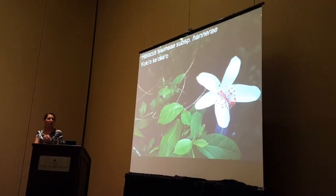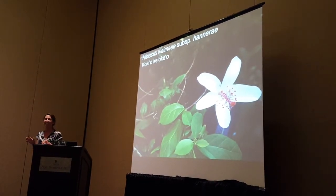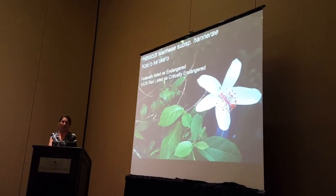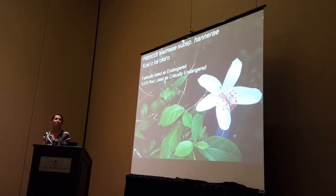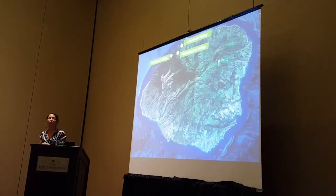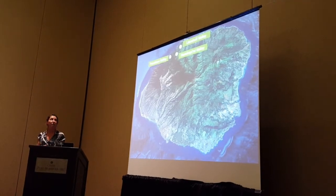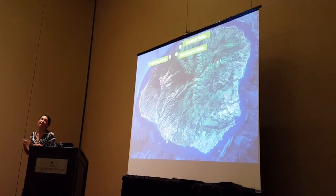This subspecies — we sometimes shorthand it to Hiwaihan — the Hawaiian name is Kokiokeokeo. It's federally listed as endangered and assessed on the IUCN Red List as critically endangered. This taxon is endemic to the island of Kauai, and currently it's known from three valleys on the north shore: Limahuli, Hanakapiai, and the Hanging Valley of Puhahpuao, which is next to the famous Kalalau Valley.